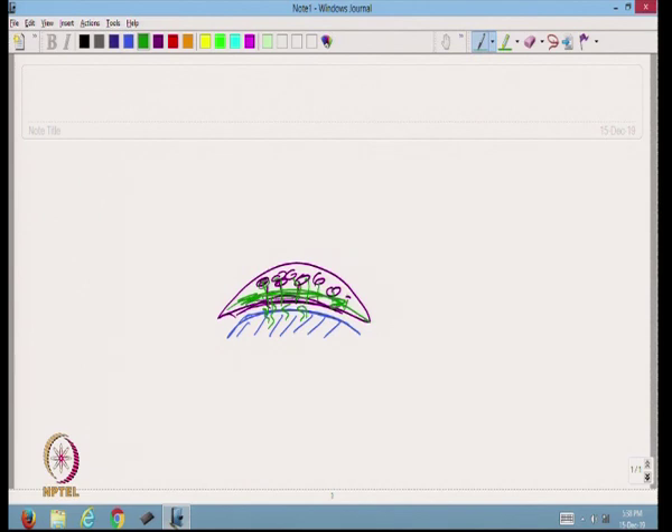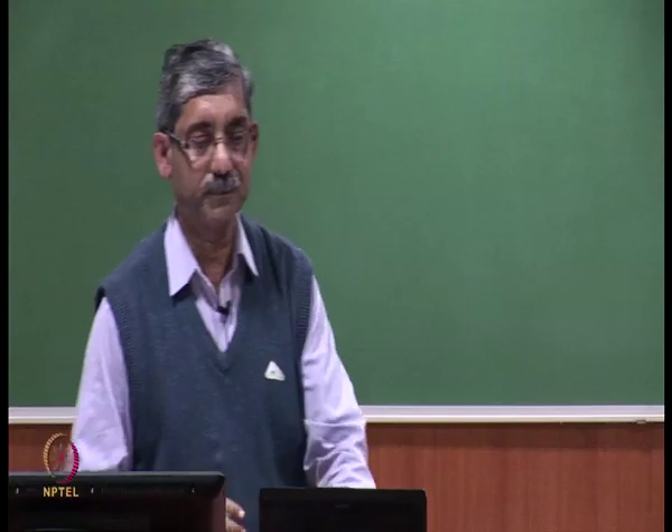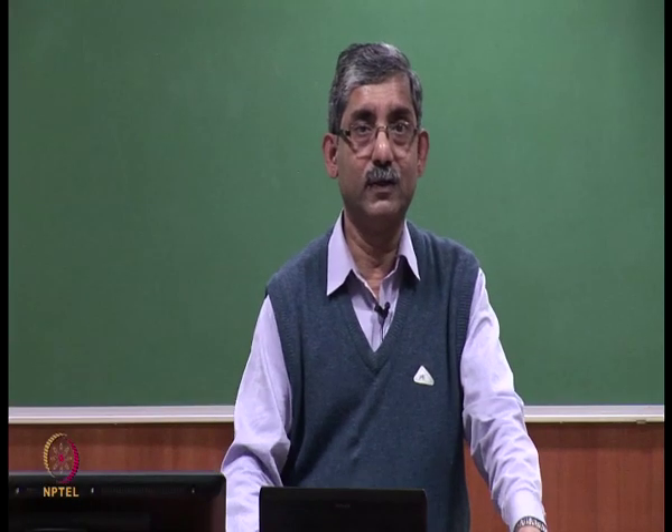If the body fluid does not get distributed and is concentrated in a particular area, the absorbent materials in other areas will not be used properly, and saturation will be reached quickly in that spot. That is why the distribution layer's function is very important. After distribution, the absorbent structure should absorb the fluid. Different layers and various materials are engineered depending on specific performance requirements.